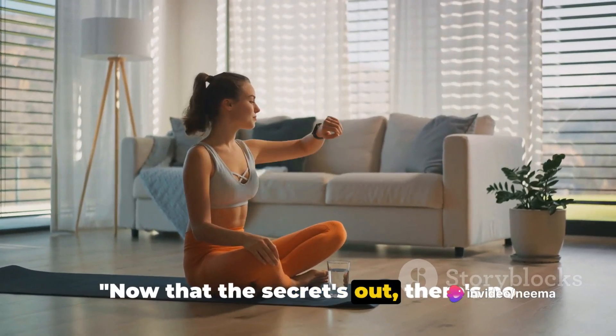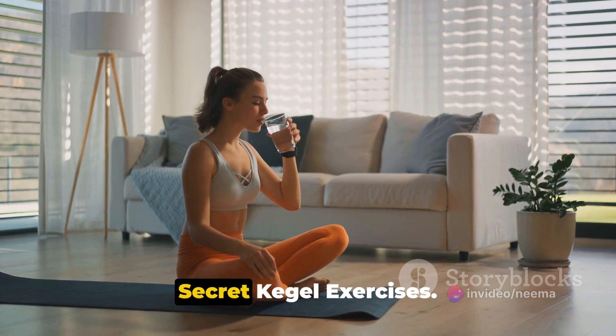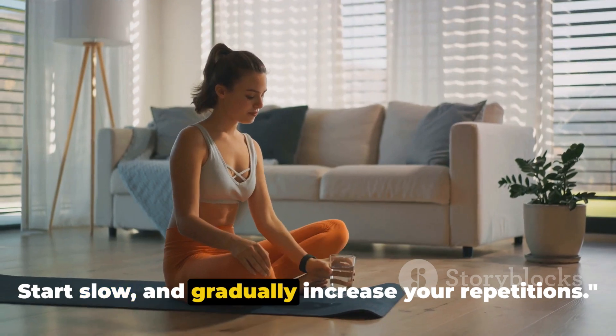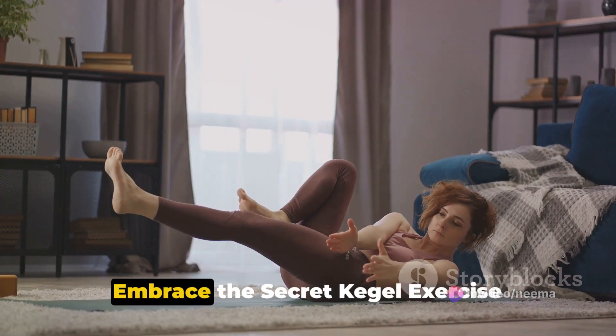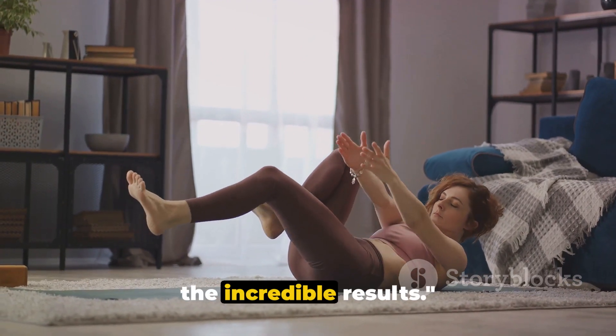Now that the secret's out, there's no room for excuses. Embrace your at-home fitness routine with secret Kegel exercises. Remember to breathe deeply and take breaks when necessary. Start slow and gradually increase your repetitions. Unlock your slim body and feel confident in your own skin. Say goodbye to those extra bulges. Embrace the secret Kegel exercise revolution and prepare to witness and feel the incredible results.